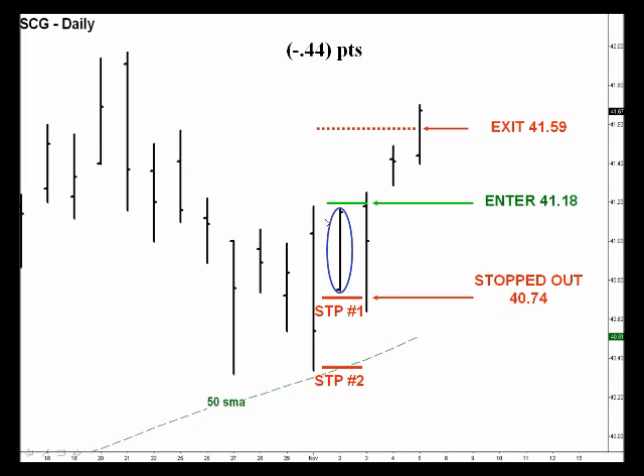Here's our setup bar — this is the only bar that meets all the qualifications. We went long the next bar once we traded above that, which was at 41.18. We placed our stop right here and got stopped out that day for a quick loss of 44 cents. But had we used stop placement number two and given ourselves a little more room, we'd still be in the trade. Here's our calculated exit level at 41.59, and we would have exited today for a nice gain of roughly half a point.